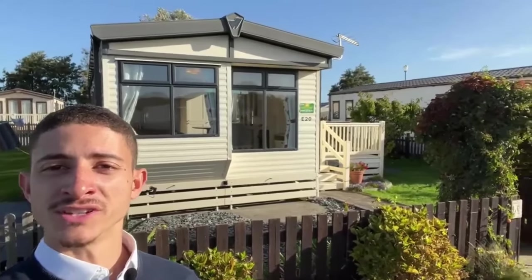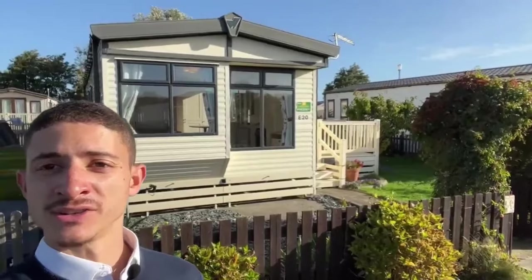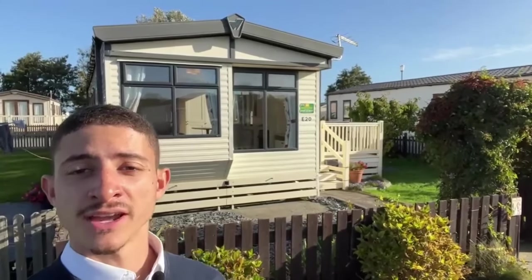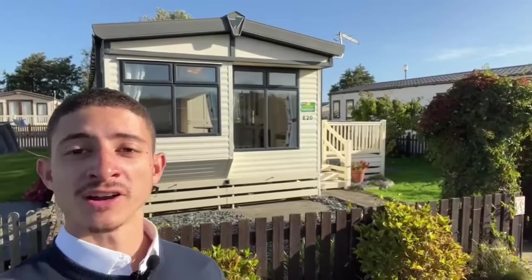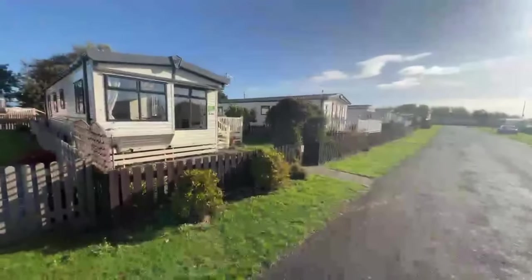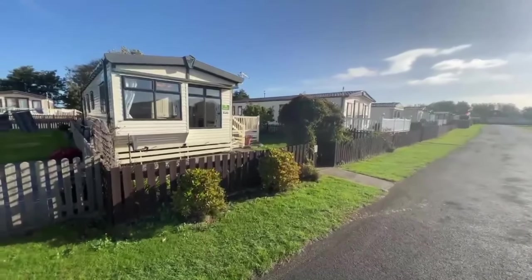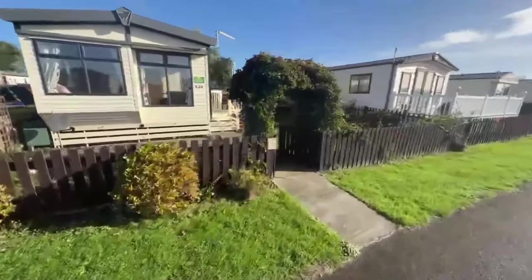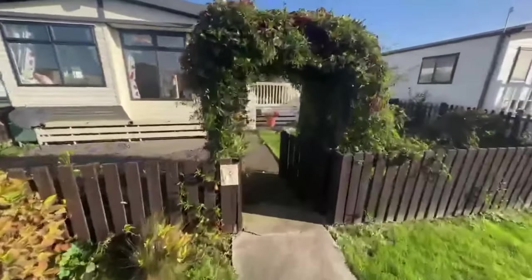Hello, it's Ricardo from Holiday Resort Unity. I'm going to do a quick video tour of this one behind me. This is the 2014 Willoughby Linderhurst, it's 38 by 12, two bed, on the market for £29,995. As you can see, this one is on a stunning plot, south facing as well. The previous owners have done a fantastic job — it's quite exciting to show you what they've done. This is the entrance.